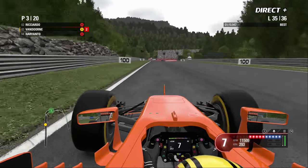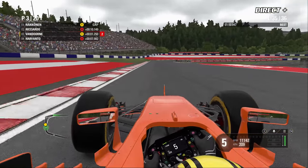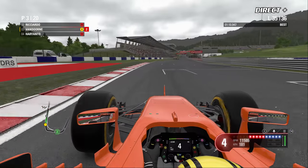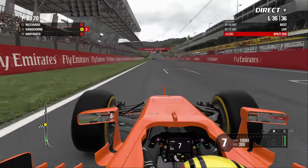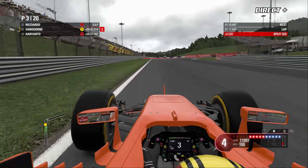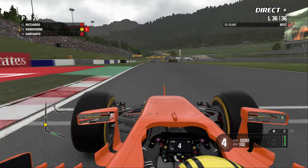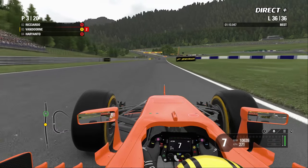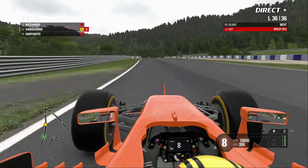Dernier tour — Räikkönen va sans doute s'imposer avec la Ferrari. Hamilton souffrira encore aujourd'hui, potentielle quatrième place pour Rio Haryanto sur la Manor. Tous les pilotes du top 5 sont passés devant nous, et ça va aller pour Räikkönen à moins qu'une cataracte arrive sur le circuit.